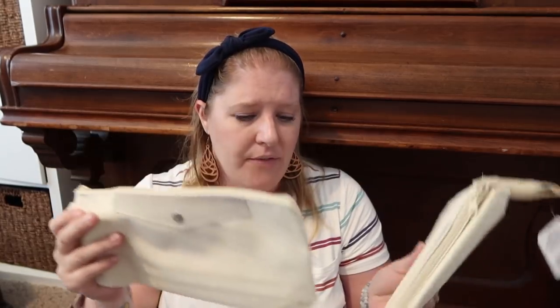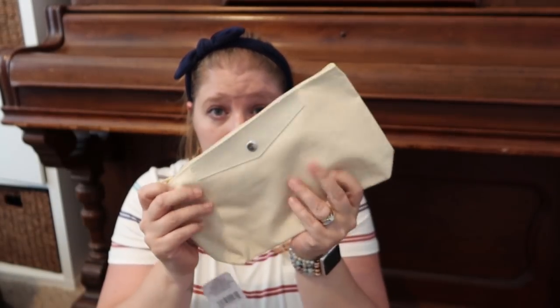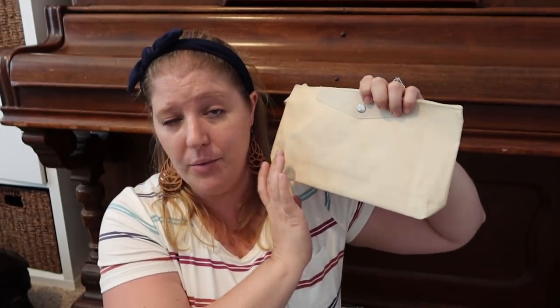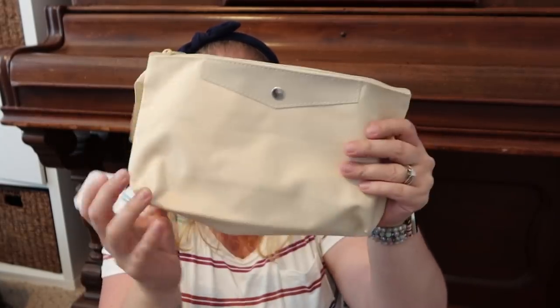I saw these cosmetic bags and thought maybe I could do something with them for the girls or to give as gifts. I picked up a couple — they are wipeable on the inside as well, not just the outside plasticky material. This was the only color I found, which I'm not the biggest fan of but it is neutral, so I could put really whatever I want on it. It has a faux button detail and the other side is completely blank, so you could personalize either side. A great blank canvas to mess around with.